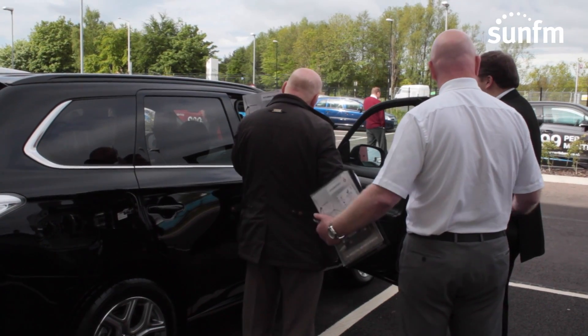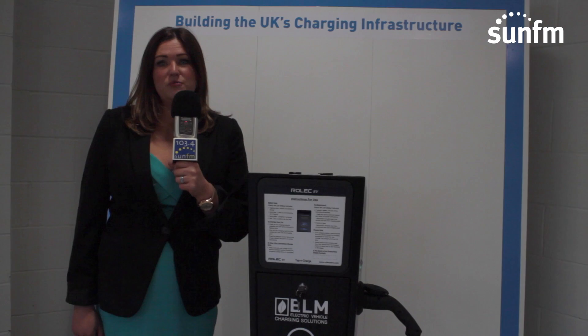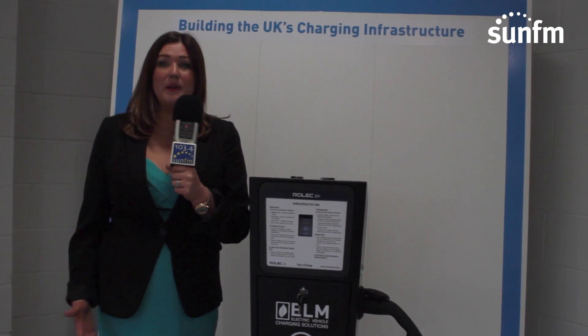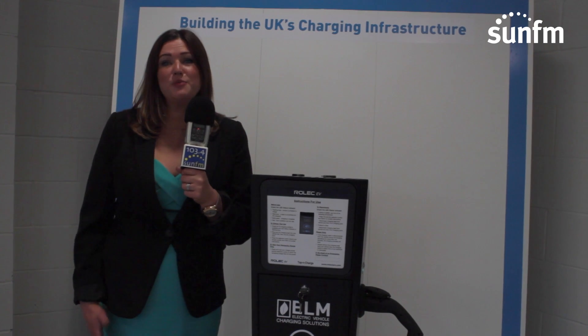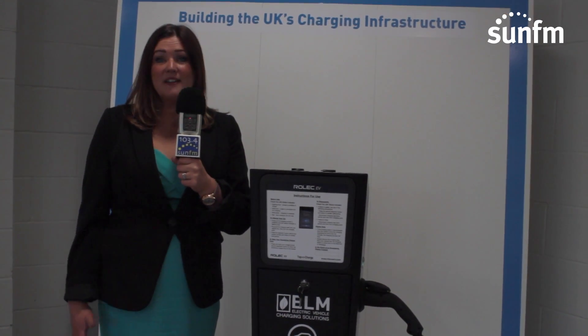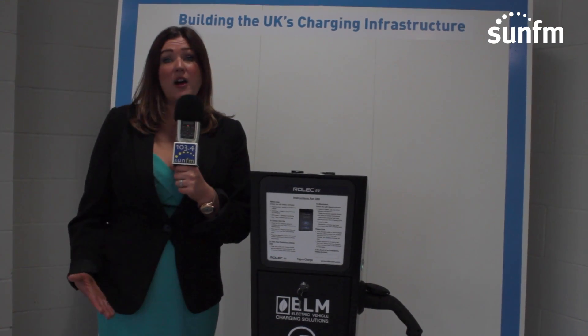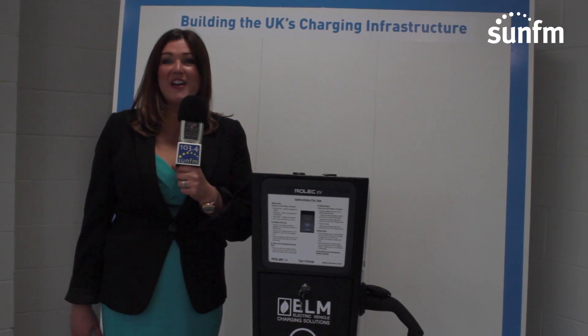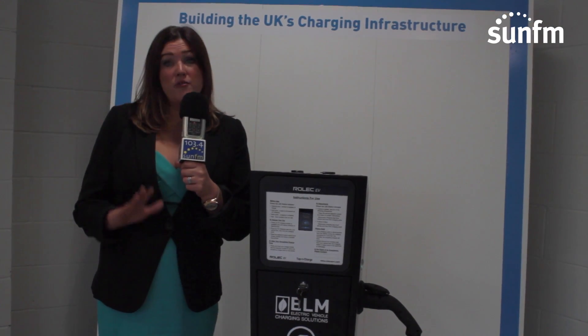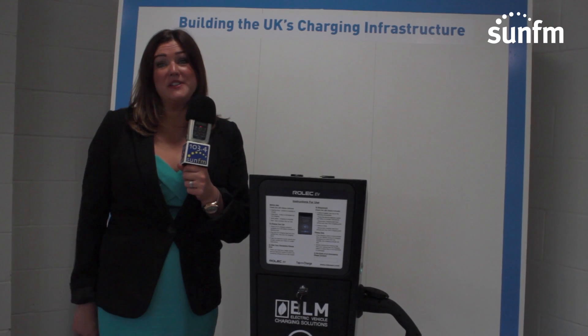The main worry is that the mileage isn't very good and people won't be able to do their daily miles. Most people in this country do 22 miles per day — that is the average. In a Nissan Leaf, which is a car that I drive and that Sun FM drive, built in Sunderland, the average range is around 80 to 90 miles per day.